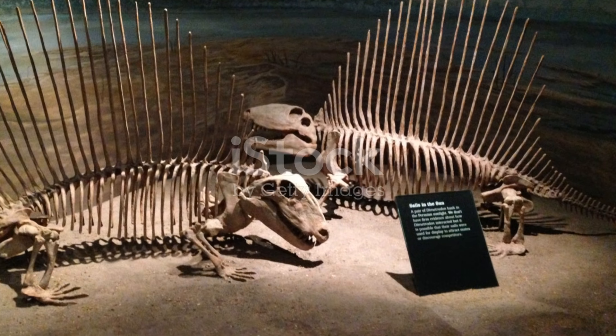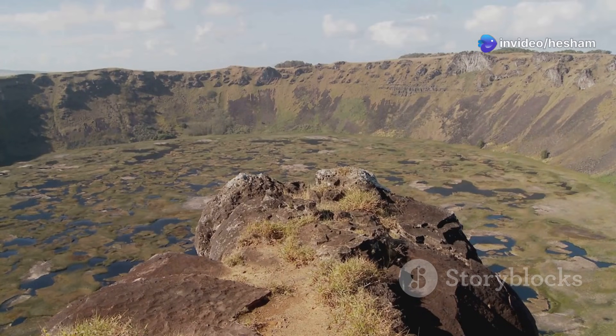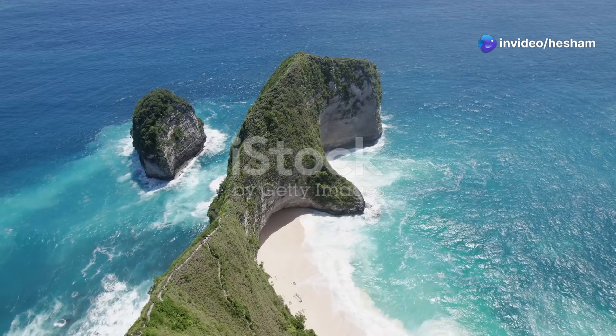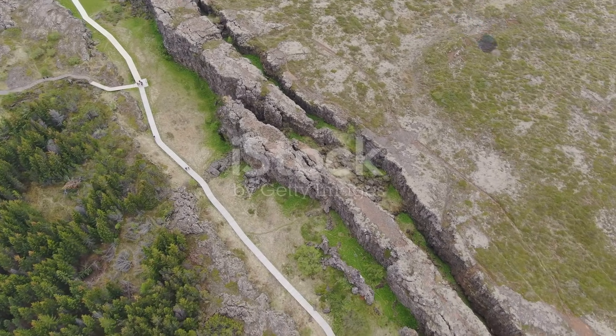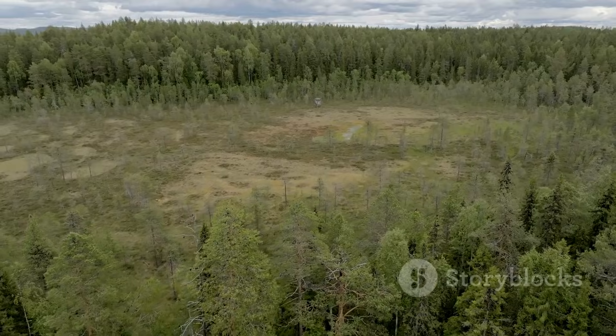The Stegosaurus lived during the late Jurassic period. This was about 155 to 150 million years ago. At that time, the Earth was a very different place. The continents were still moving into their current positions. The climate was warm and humid. Forests covered much of the land.